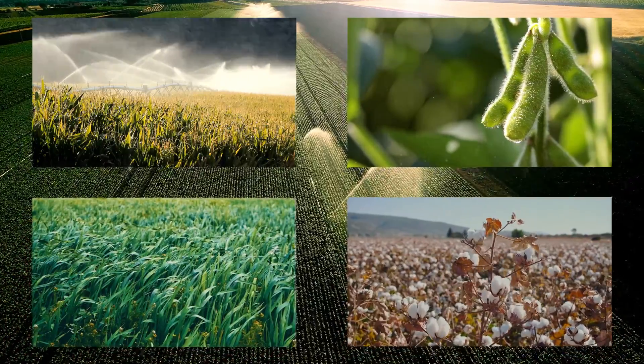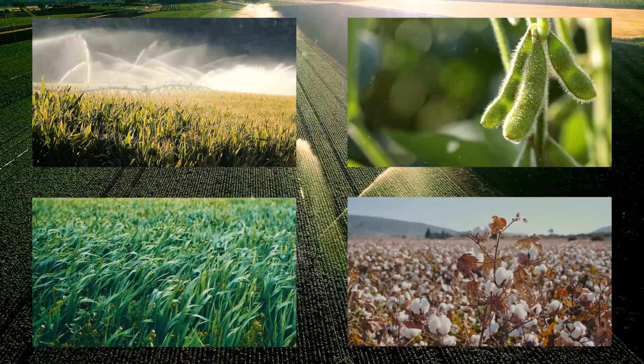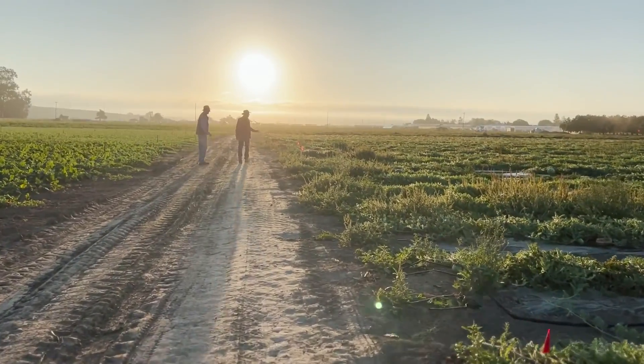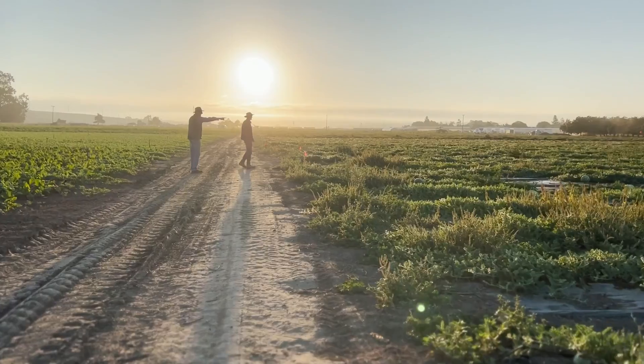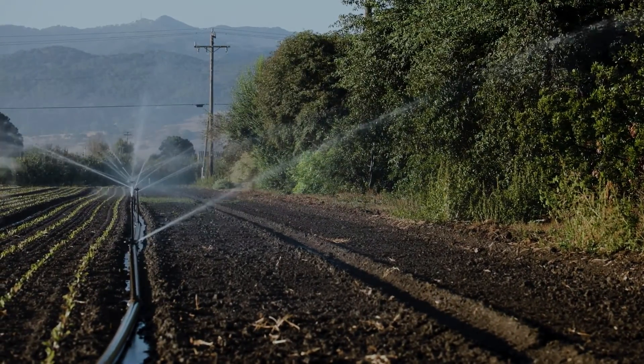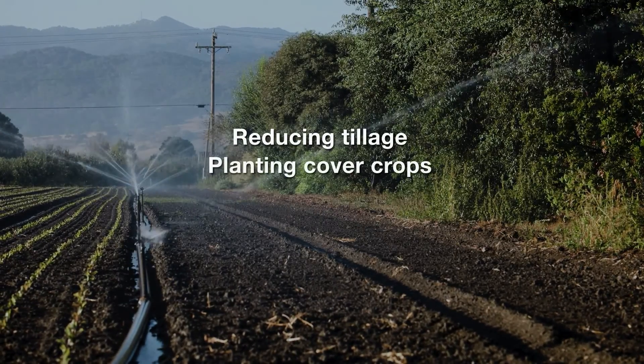These crops require extensive irrigation, which is reducing the supplies of groundwater. Growers and scientists have been looking at several ways to reduce irrigation water use for row crops. Some of the management options include conservation farming, such as reducing tillage or using cover crops.